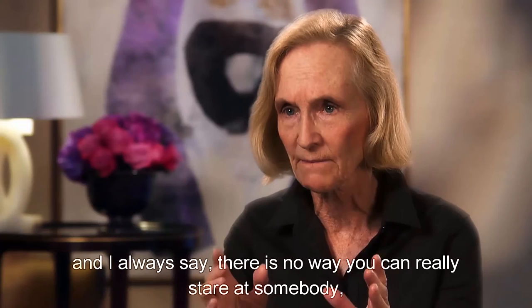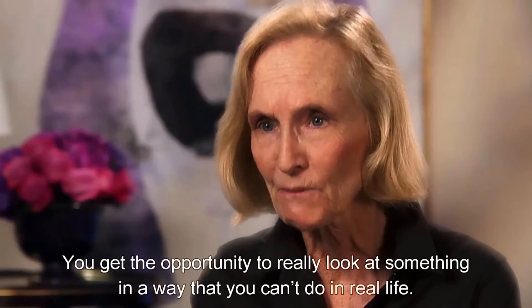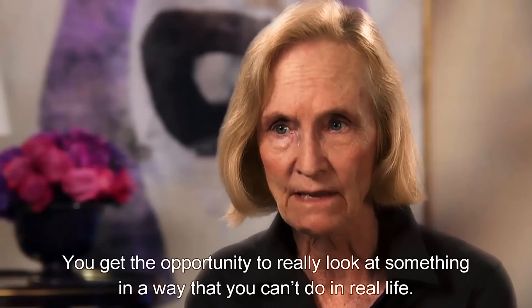There is something very rewarding and exciting about having the ability to really look hard. I always say there is no way you can really stare at somebody — even if it's your mate or your family member — as closely as you do when you photograph. You get the opportunity to really look at something in a way that you can't do in real life.